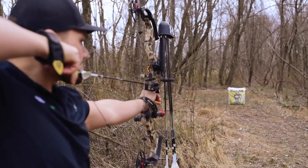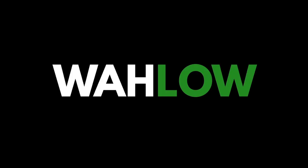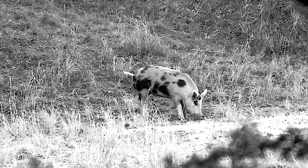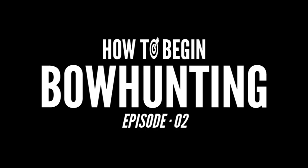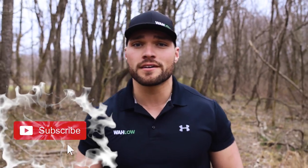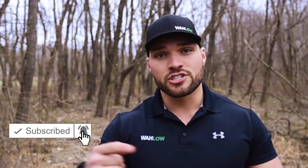Welcome to episode two of the How to Begin Bowhunting series. It's Brody here with Wallow, and on this channel we bring you unbiased hunting product reviews, tips, tactics, and other information to help you find total success in the field. If you're new to the channel, consider subscribing, and for more information about today's video, check the show notes below.